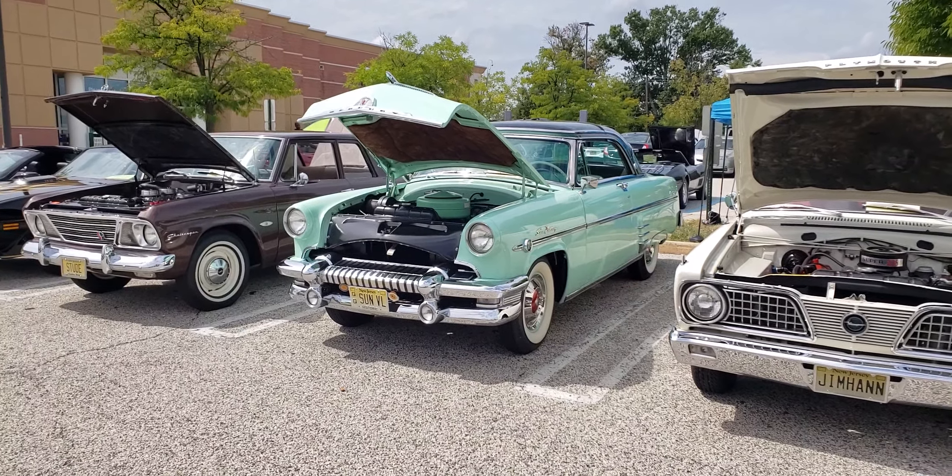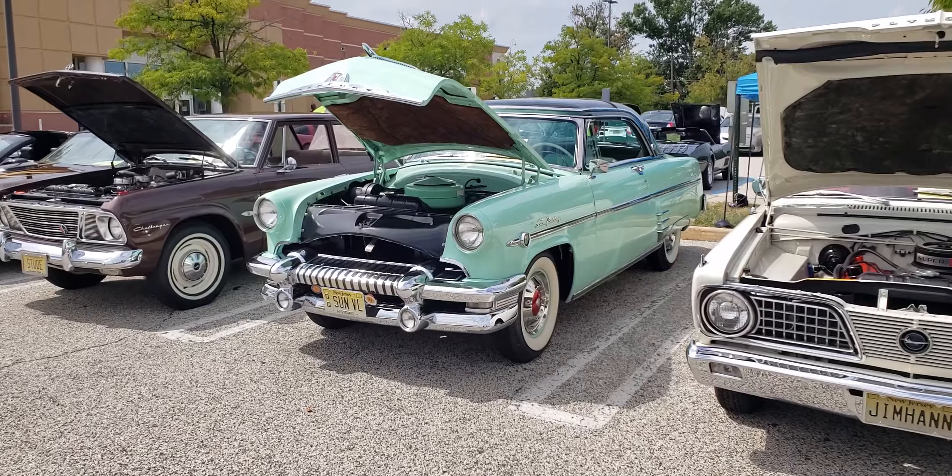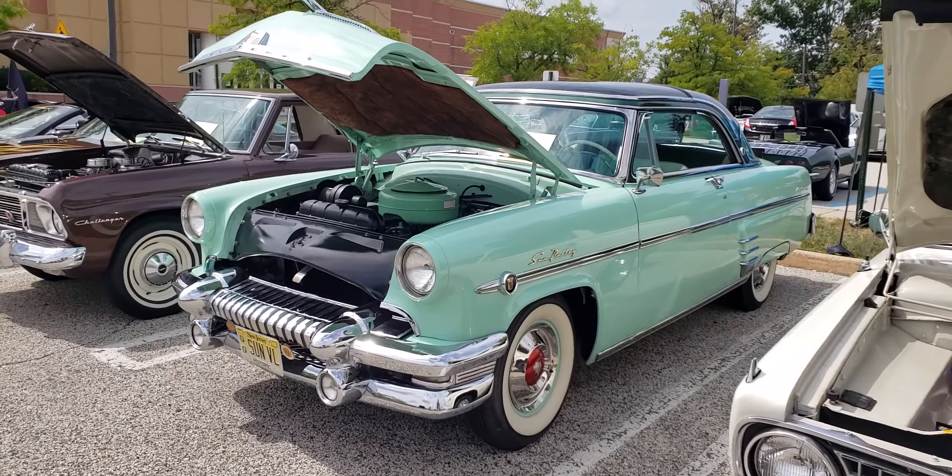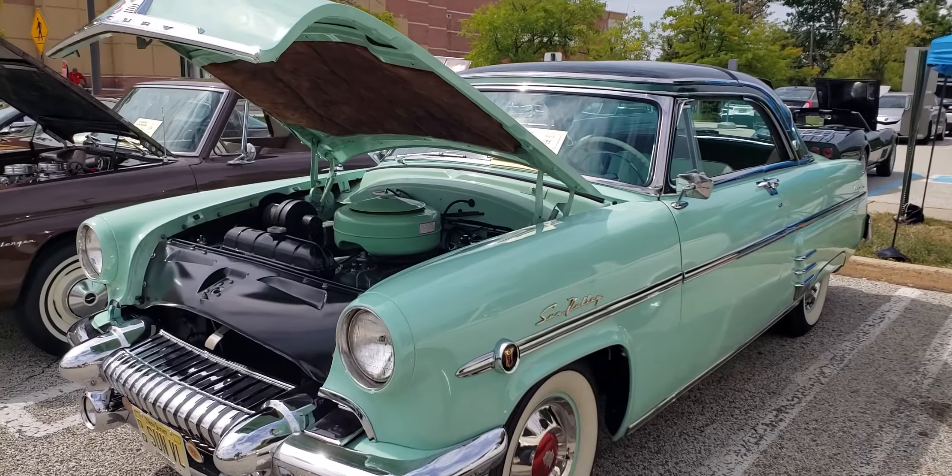1954 Mercury Sun Valley. It's like a very light minty green. Wide whites. It's got the glass top, which is pretty rare, pretty neat.